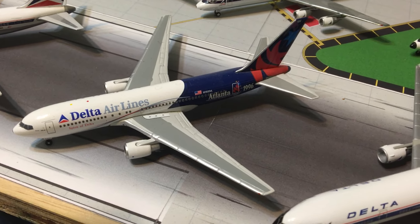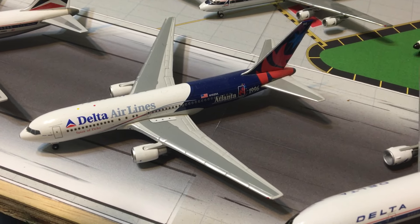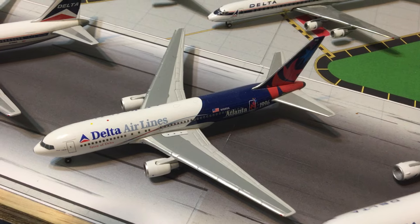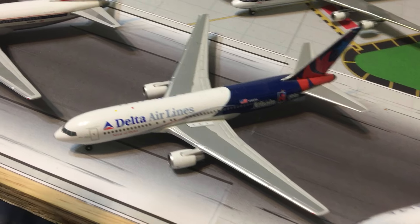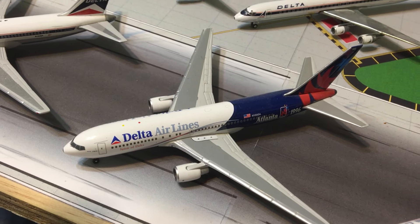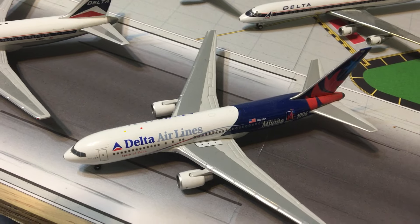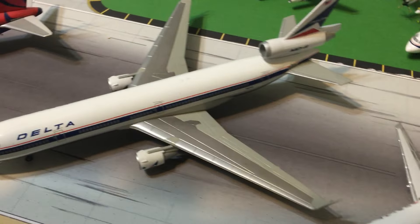The 767-200 Spirit of Delta also appeared in a 75th anniversary livery and in the Colors in Motion livery. I think they have models for both.